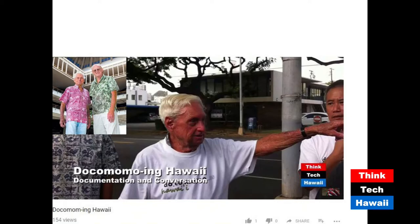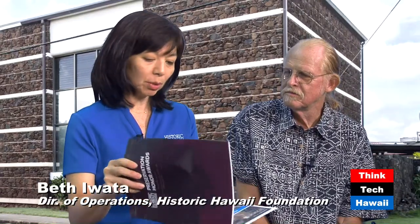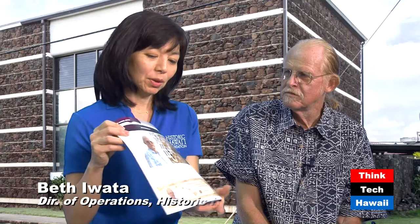That's what we do — we try to get eyewitnesses who were involved in the projects. Beth, can you help explain the picture at the very top left? Well, we happen to have this booklet here today — the Preservation Honor Awards. Historic Hawaii Foundation annually holds the awards. We honor different preservation projects, preservation media projects, as well as individuals. This past May, we honored Don Hibbert for his achievements in helping preserve many homes and buildings throughout the state and all his work as an architectural historian.